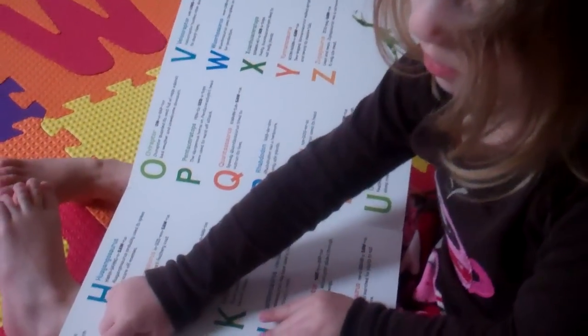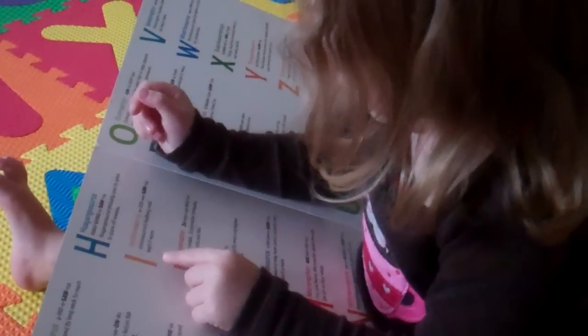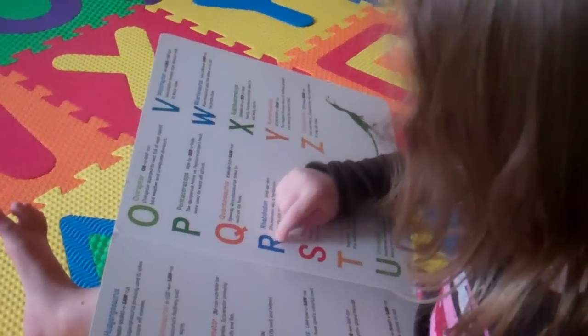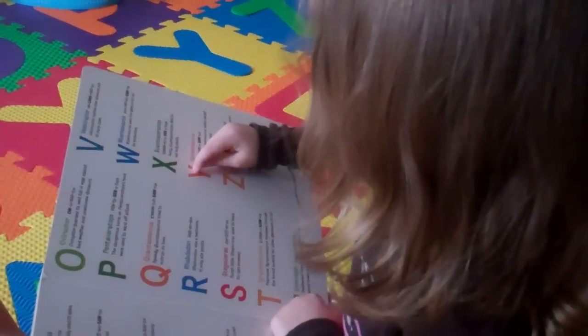This is a letter A, this is a letter B, this is a letter C, and D, and E, and F, G, H, I, J, K, L, M, N, O, P, Q, R, S, T, U, V, W, X, Y, Z. Wow.